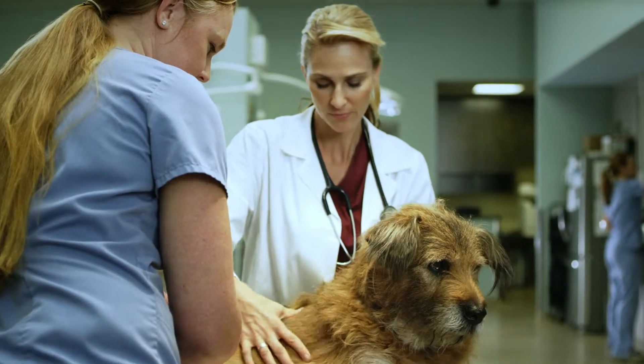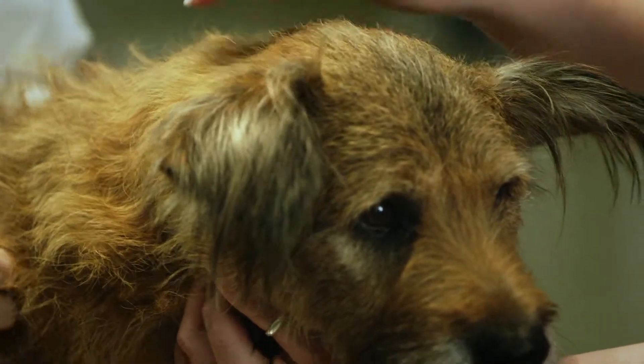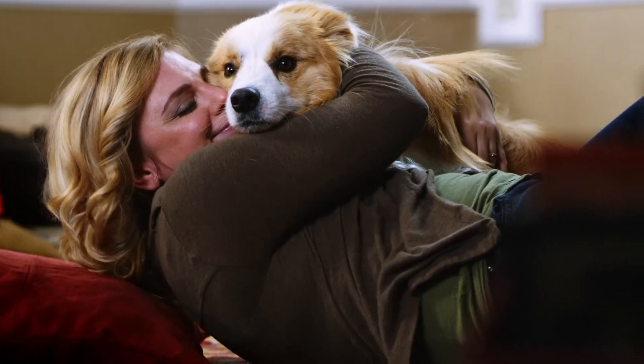Pretty much anywhere in the country you live, mosquitoes not only irritate your dog, they can pose serious dangers to it. Mosquitoes feed on the abdominal region, muzzle, and ears. Scratching, chewing, and irritation in these areas are clear signs of mosquito bites.